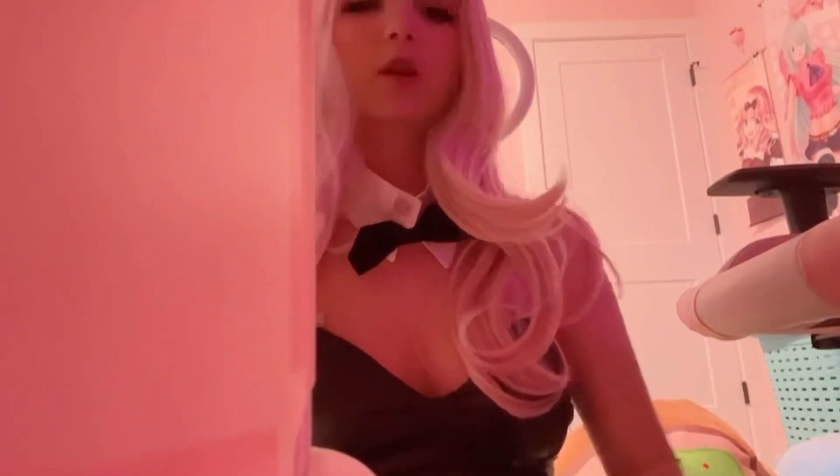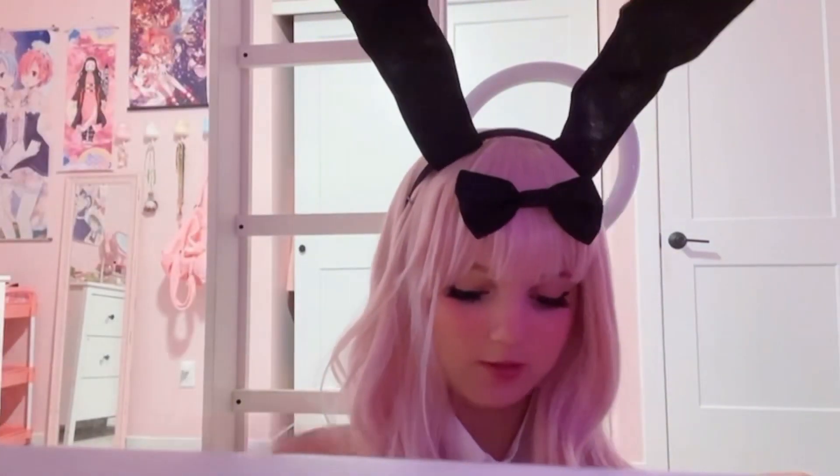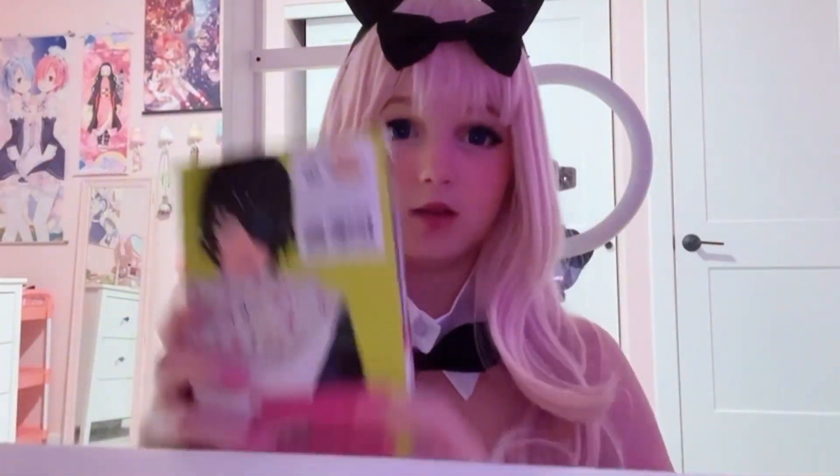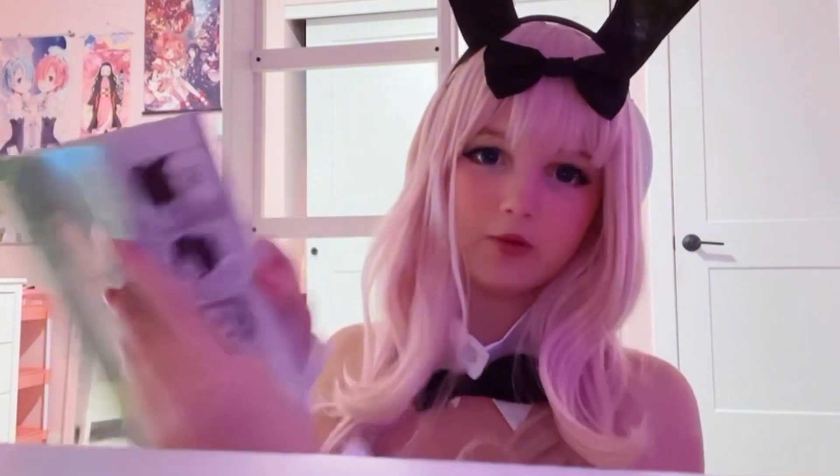I got some new manga! Last time I showed you guys I only had volumes one and two of My Dress-Up Darling, so I got volume three, volume four, and volume five — the covers are so cute, this one's my favorite cover ever. I also got volume three of Chainsaw Man, which I'm excited about, and I might buy volume four right now. He looks so cool!